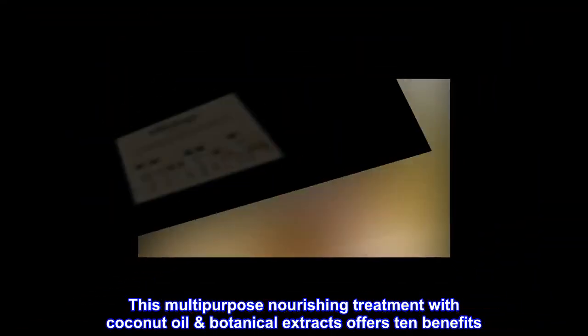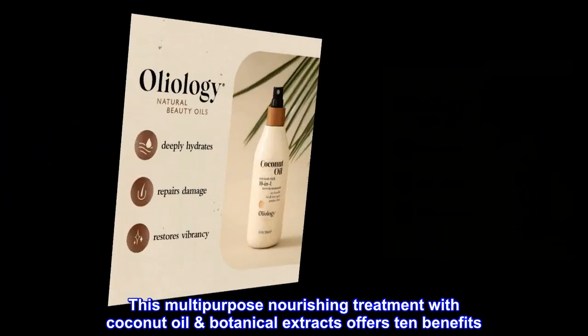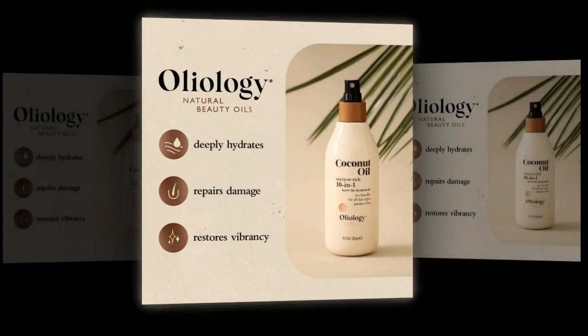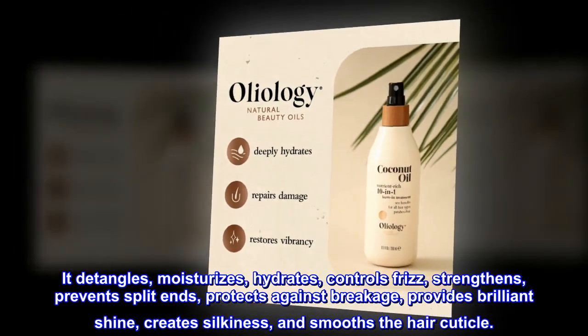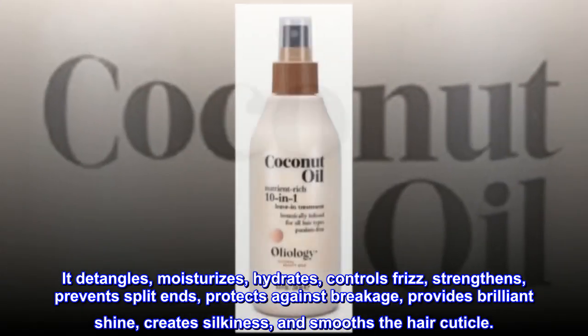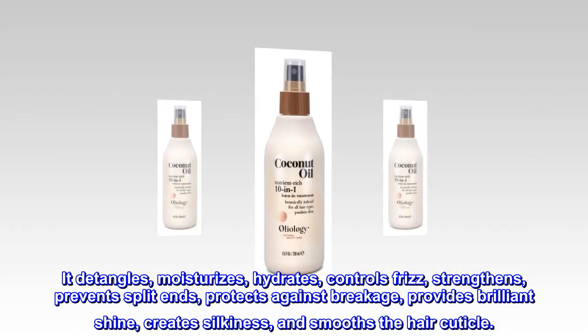This multi-purpose nourishing treatment with coconut oil botanical extracts offers 10 benefits: it detangles, moisturizes, hydrates, controls frizz, strengthens, prevents split ends, protects against breakage, provides brilliant shine, creates silkiness, and smooths the hair cuticle.